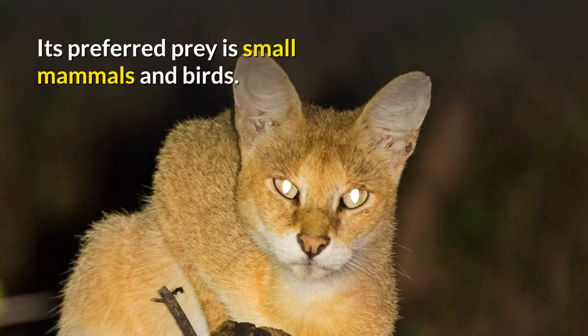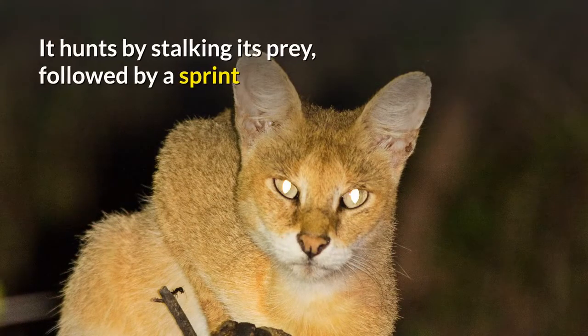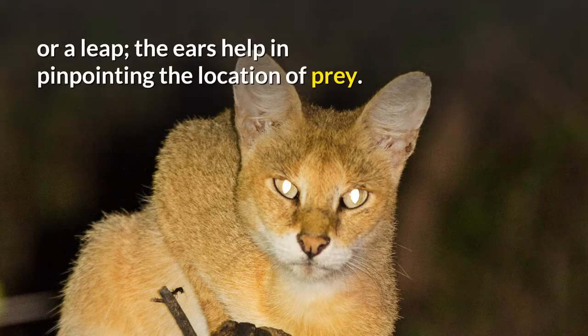Its preferred prey is small mammals and birds. It hunts by stalking its prey, followed by a sprint or a leap; the ears help in pinpointing the location of prey.